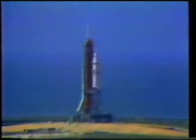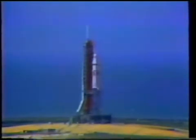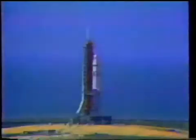First stage, second stage, instrument unit now on internal power, approaching the 30-second mark. Water is pouring onto the flame deflector, now coming onto the deck of the mobile launcher. Everything proceeding smoothly. We'll get a guidance release at the 17-second mark.